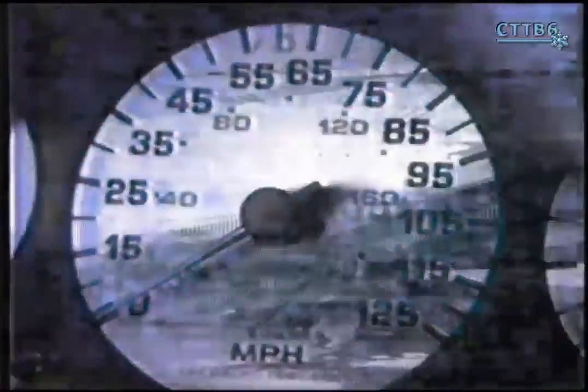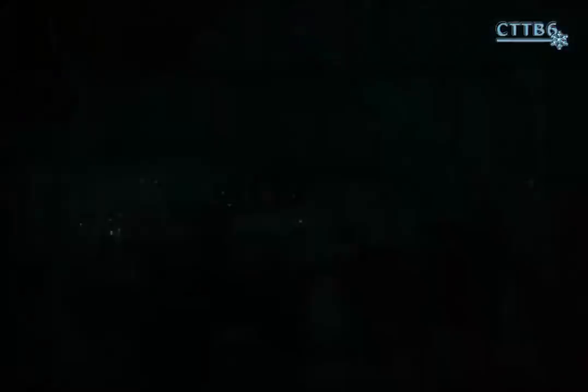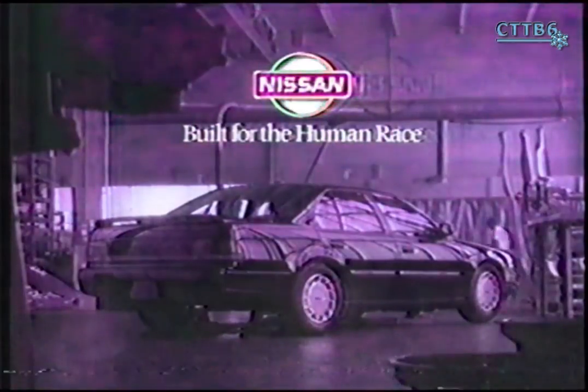Nissan has developed a new high-performance sports car with a modified Z-car engine, anti-sway bars front and rear, and anti-lock brakes. The cockpit was designed for one six-foot-two-inch driver and four six-foot-two-inch passengers. Introducing the new Nissan Maxima — the four-door sports car.